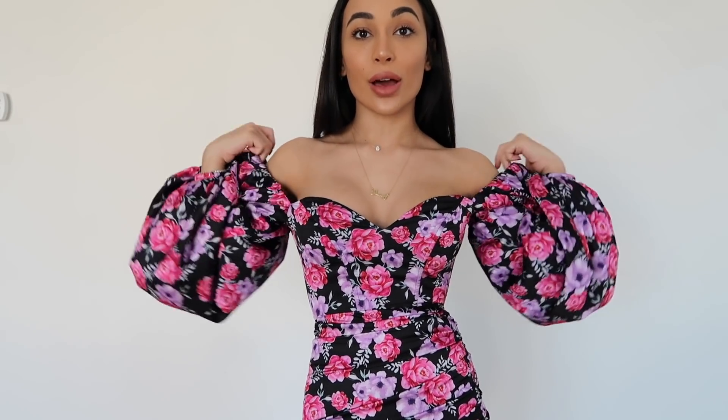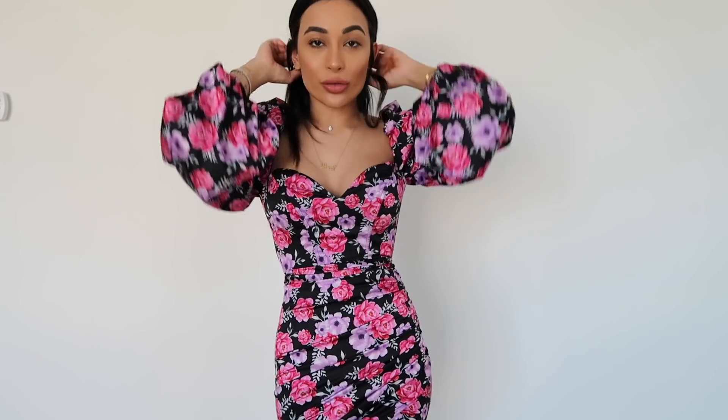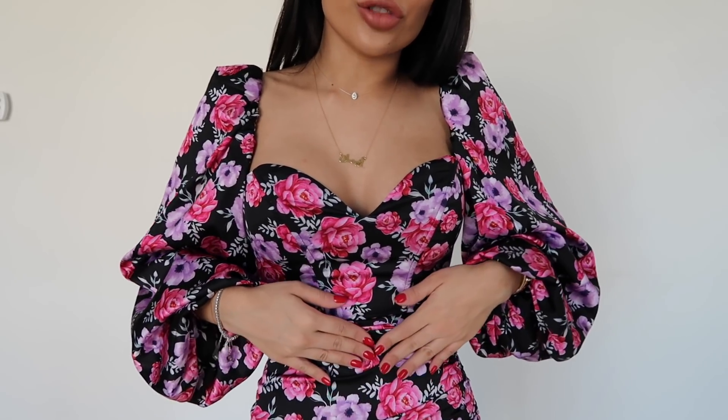The sleeves are not super tight and can be worn on or off the shoulder, which is lovely. It's giving me Rotate slash Alessandra Rich vibes, and also reminds me of that Balenciaga print from a few seasons ago. I had a whole outfit planned — some black translucent tights and short ankle boots — but sadly it doesn't fit. However, the quality is really nice: silky, not plasticky or synthetic at all.